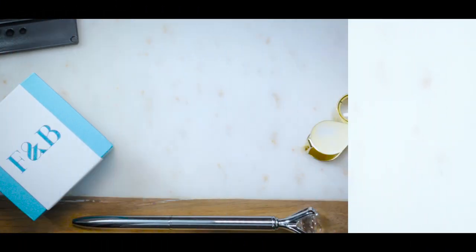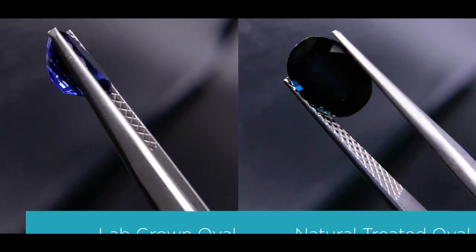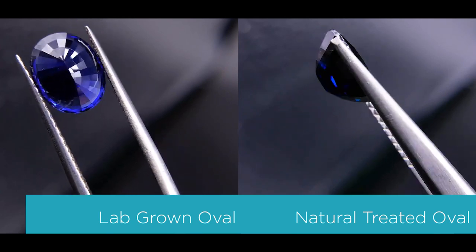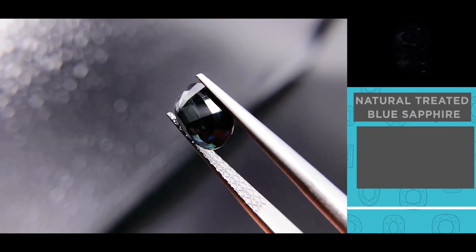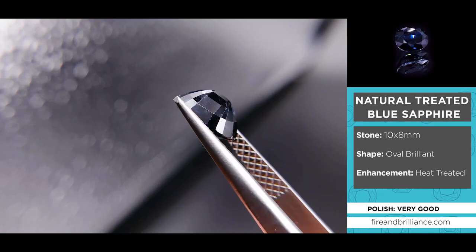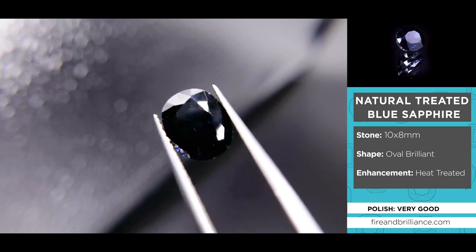Each time I do a Geminar, I want to make sure that I get as many gemstones as possible that are as equivalent as possible so we can compare them as close to each other as possible, especially when comparing lab versus natural. I was able to find a 10 by 8 millimeter natural blue oval brilliant-cut oval blue sapphire, and a lab 10 by 8 blue sapphire as well. Let me go ahead and take these out and explain the properties.